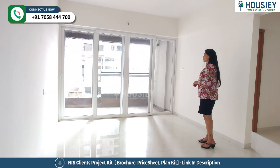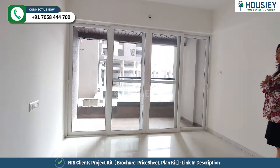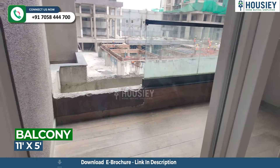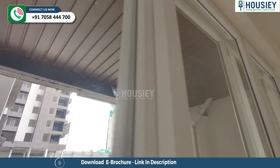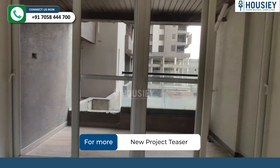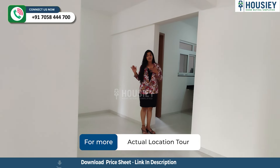And this is the balcony that also comes with wooden-finished ceramic tiles, which are also anti-skid. And the balcony is also covered from the top — you can see it's got a wooden finish. The doors are sliding and come with pre-fitted mosquito nets as well.